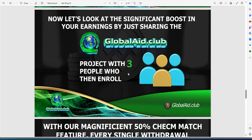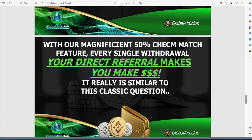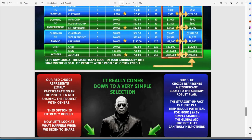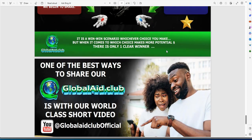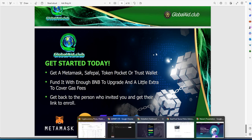Just share the Global Aid project with three people to enroll — that's all you need. After that, you supposedly start blowing up, earning residuals and downline type stuff. There's a 50% check match feature — every single withdrawal your direct referral makes, you get paid too. Fascinating that you get paid when others withdraw. You have different wallet options to choose from, and it's always a safe easy bet to just go with MetaMask or your BNB wallet.